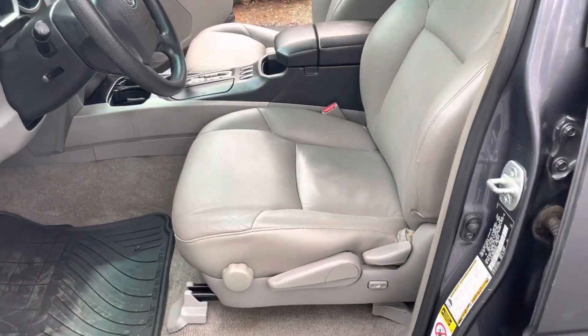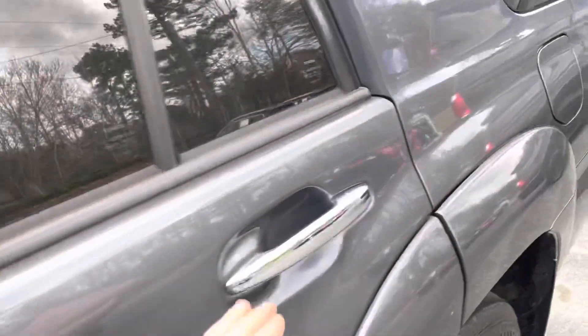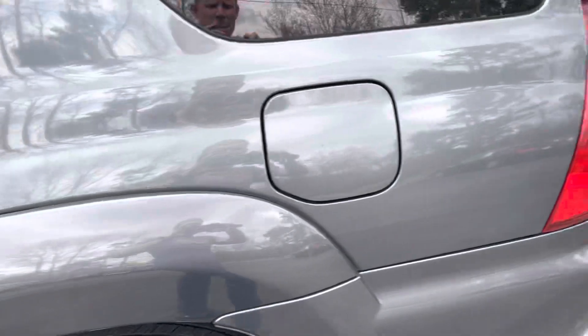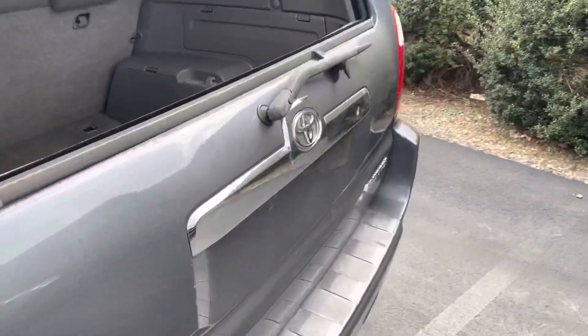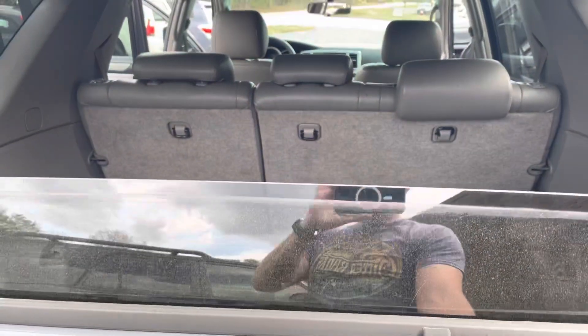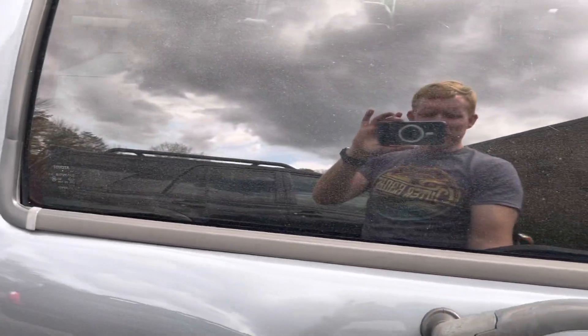Seats are in excellent condition. No tears. For those who don't know how to put up the window, you put the key in right here, turn it, and the window will roll up. Oops, got to unlock it first.